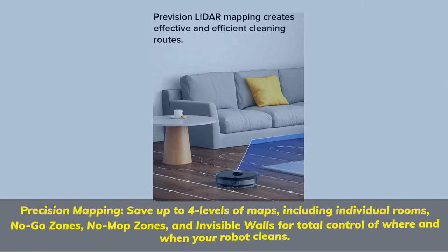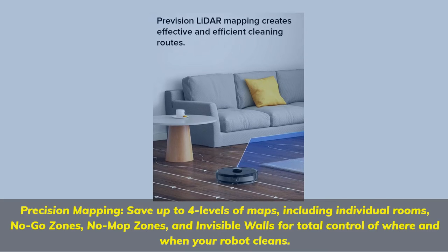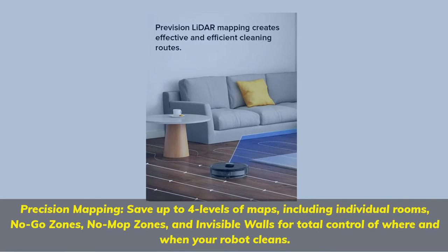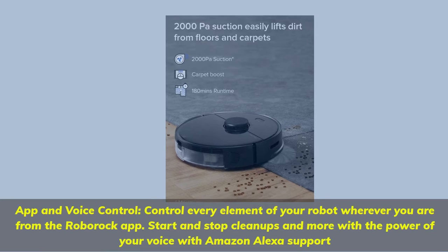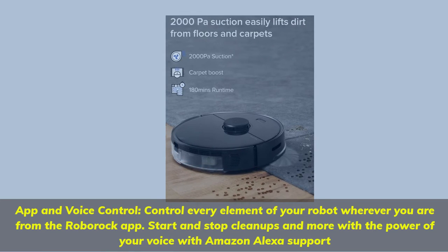Precision Mapping: Save up to four levels of maps, including individual rooms, no-go zones, no-mop zones, and invisible walls for total control of where and when your robot cleans. App and voice control: Control every element of your robot wherever you are from the Roborock app. Start and stop cleanups and more with the power of your voice with Amazon Alexa support.